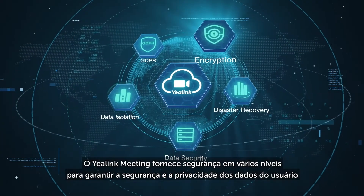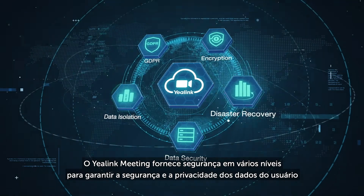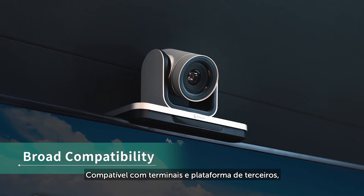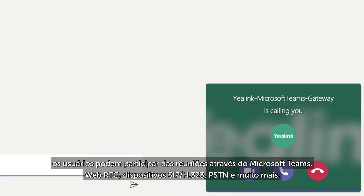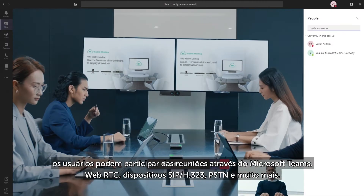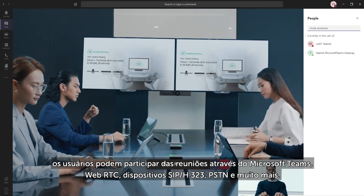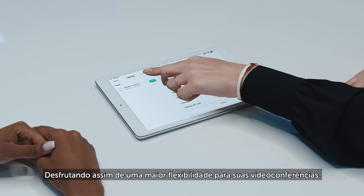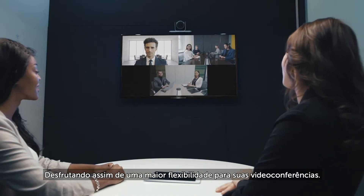Yearlink Meeting provides multi-level security to ensure user data security and privacy. Compatible with third-party terminals and platforms, users can join meetings through Teams, web browsers, SIP/H.323 devices, PSTN, and more to enjoy greater flexibility of video conferences.